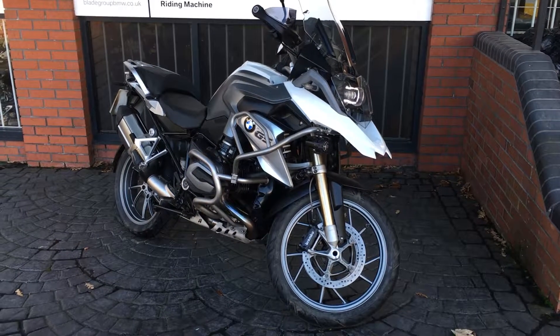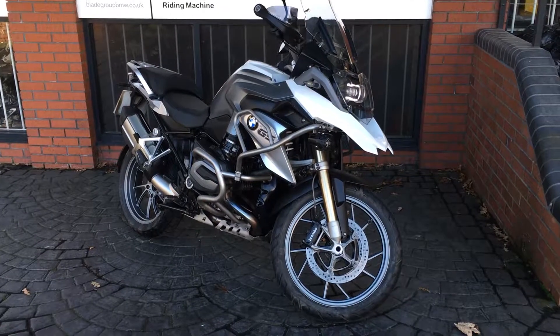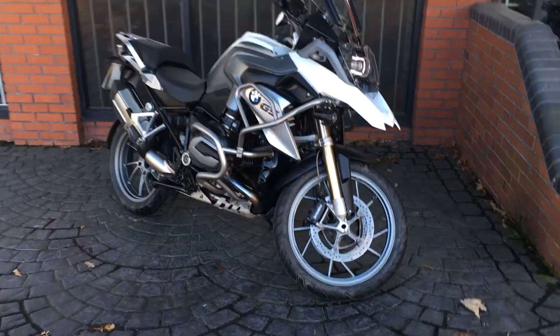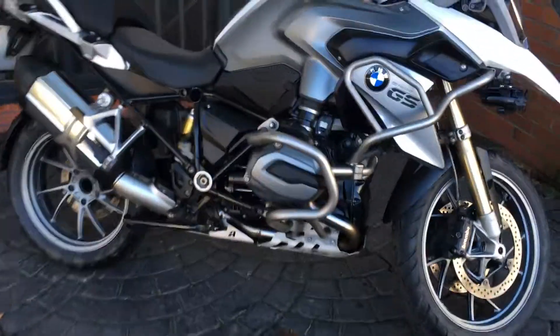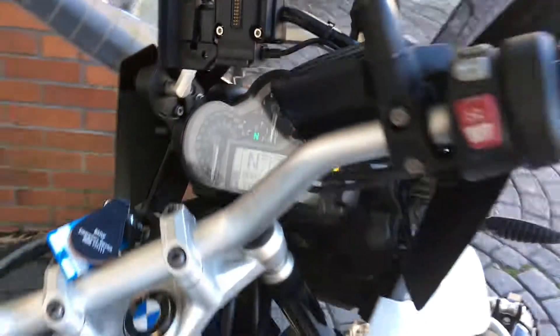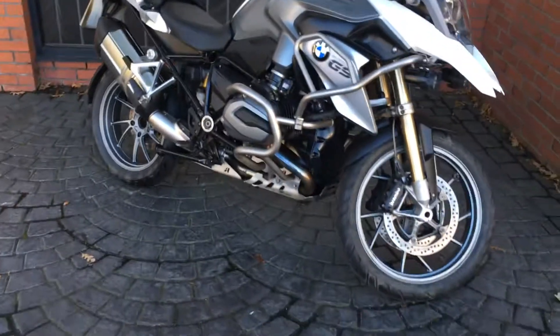Hello and welcome to Blade BMW Motorrad here in Birmingham. Today we have a 2015 R1200 GS in white. This bike has covered 11,297 miles, it's in great condition and as you can see it's got a couple of nice little extras.